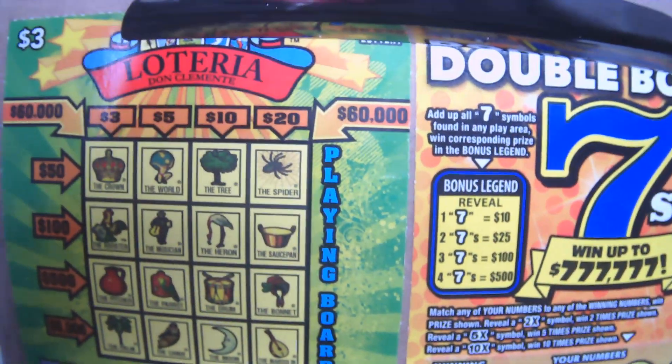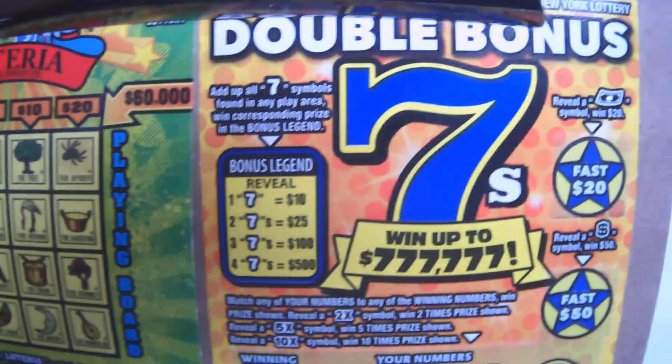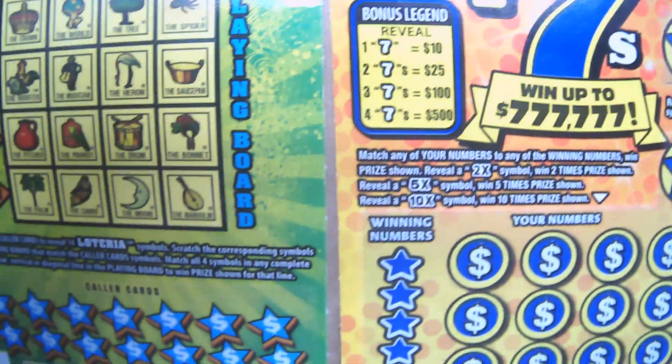Good morning everyone. This is going to be an $8 session with the $3 Loteria and the $5 Double Bone 7s. Let's get right into it.